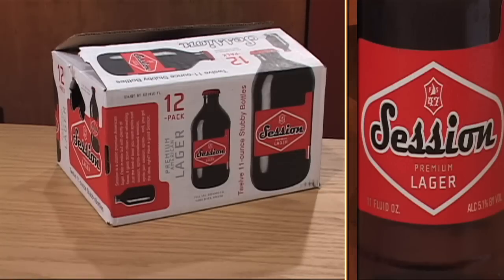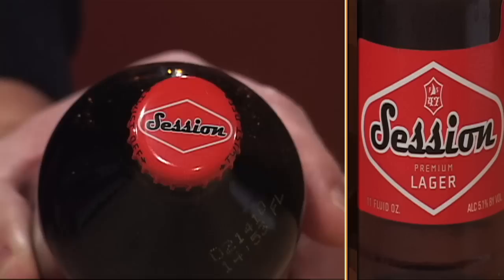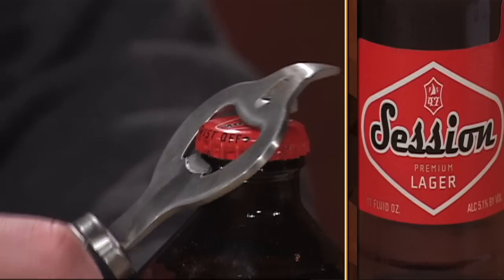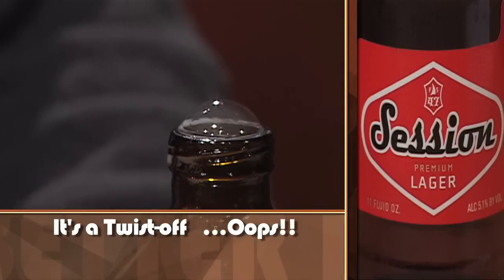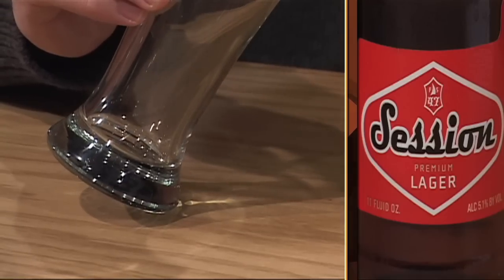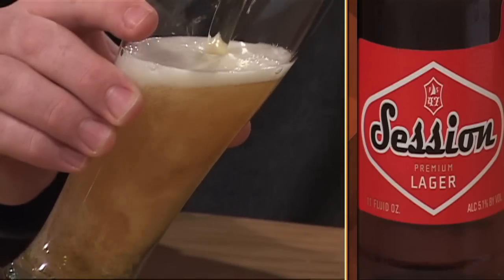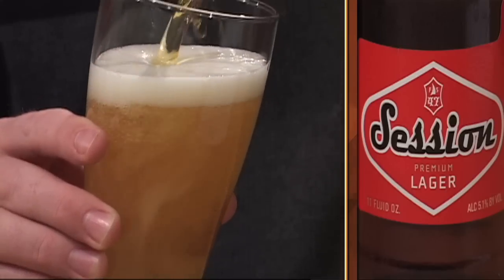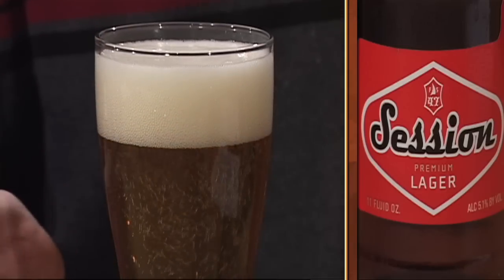Session Premium Lager comes in stubby 11-ounce bottles and is brewed in Hood River, Oregon at the Full Sail Brewing Company. The brewery is located near the Columbia River on the Oregon-Washington border, and the beautiful setting has inspired the brewers to work with an eye on environmentalism. This is a premium lager with 5.1% ABV. Full Sail describes it as a pre-prohibition style lager that reminds us what American lagers used to be like.